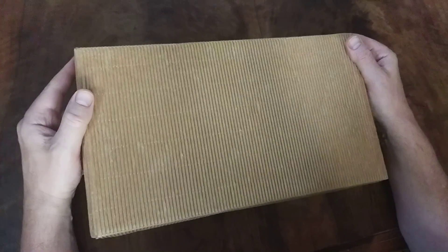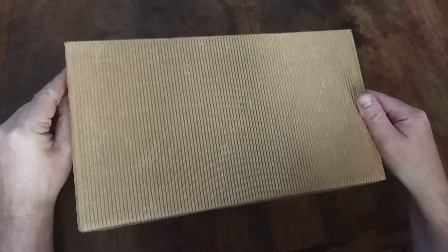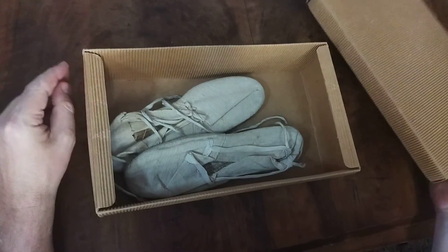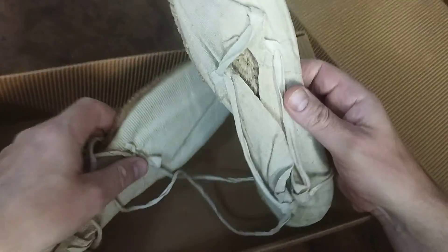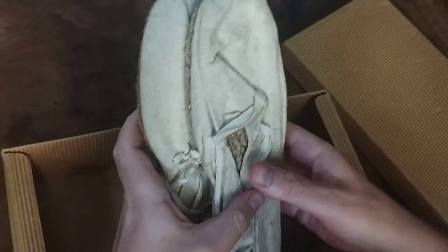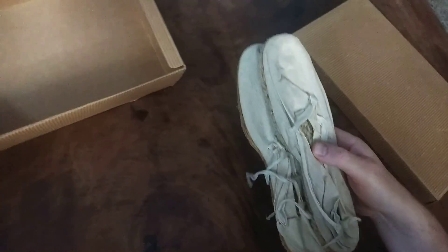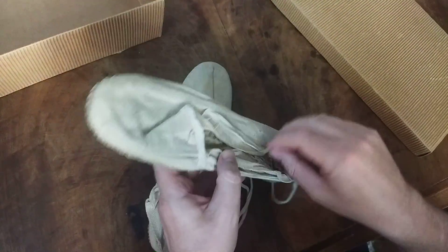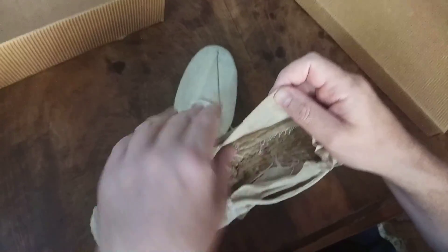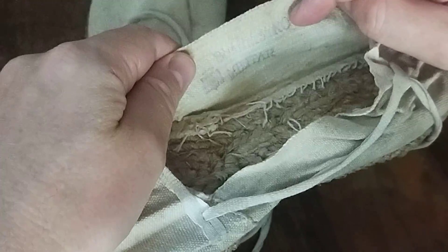This is a very special item on the walking museum of the Spanish Civil War. This is a pair of Republican Army alpargatas, which means espadrilles in English — rope sandals. We know they're from the Republican Army because it says in there, that's the Republican shield, and there it says 'suministro militar' — military supply.